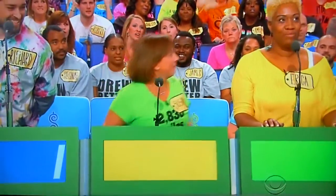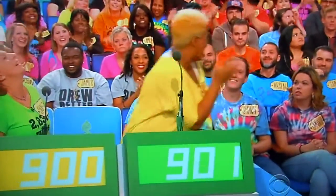We got $800 and $1. $900. $900, Erica. $901. $901. Actual retail price: $1,000. Erica, come on up here.